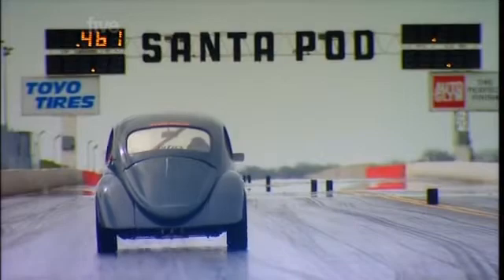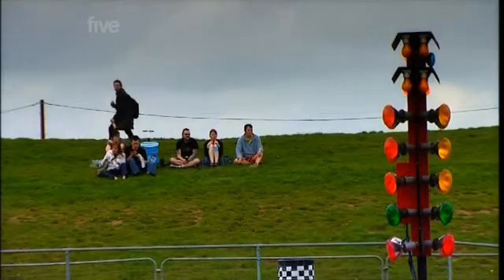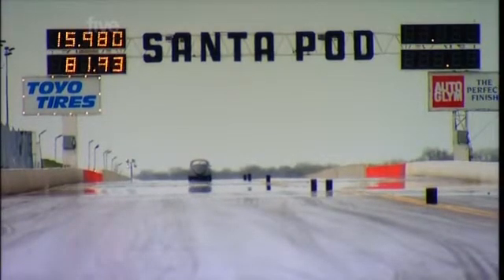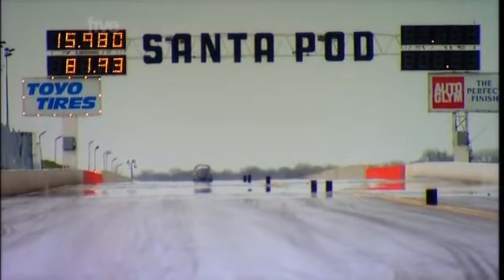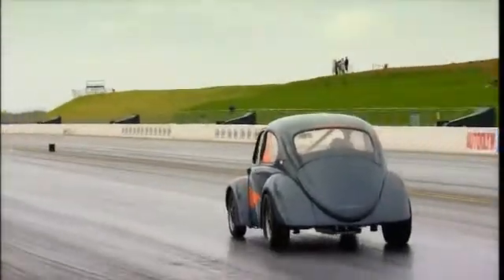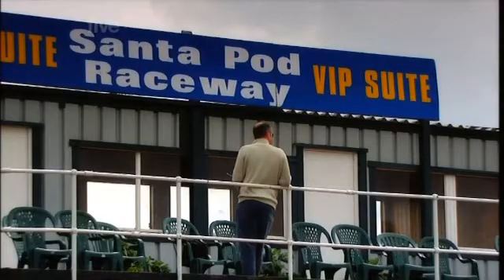We looked to see what sort of time we'd have to beat, but the crowd could barely contain their excitement. A time of 15.9 seconds at a speed of 81 miles an hour might be impressive for a milk float, but it's safe to say electric is not the future of going fast, and it didn't impress the VIP.